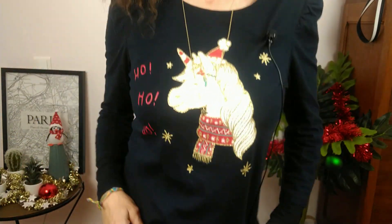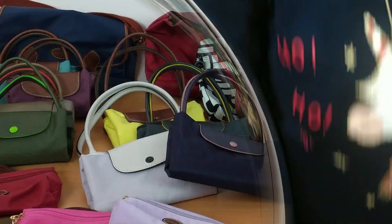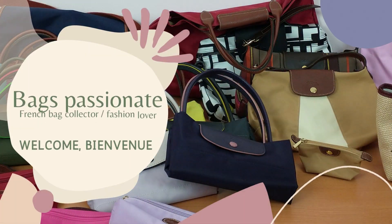Ho Ho Ho! Have you ever seen a unicorn singing for Christmas? No, you have! Hi everyone, I'm back fashionette, a French bag collector, fashion lover and above all a Longchamp addict.